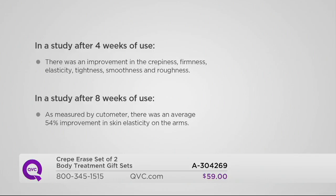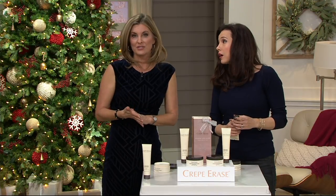In a study after eight weeks of use, as measured by a cutometer — a scientific measuring device — there was an average 54% improvement in skin elasticity on the arms. That's amazing because it's a scientific measuring device, not a consumer study where somebody says 'I pinched my skin and it looks different.' This is an actual clinical study.